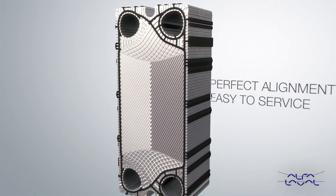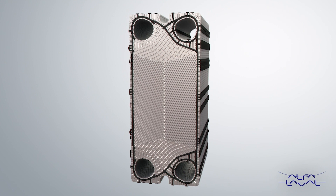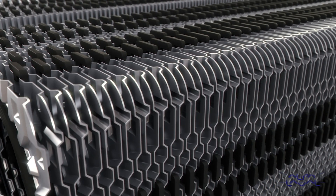The new steer lock feature makes sure that you have a reliable unit that is easier to service. Corner steering enables us to have a perfect alignment of the plates, and a good alignment of the plates is vital to prevent leakage and also to make sure that the plates are not deformed when they are pressurized.